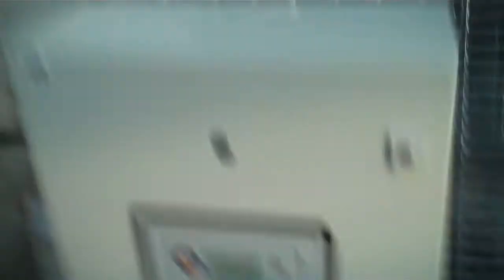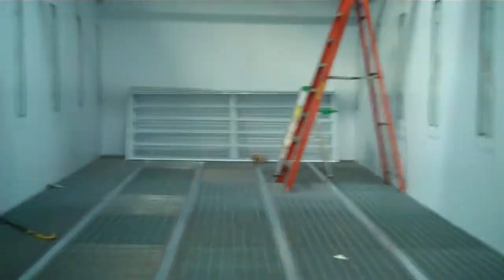Setting the timer for the booth. Going to be laying down some environmentally friendly waterborne paint in here — PPG, some really good stuff.